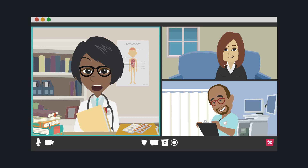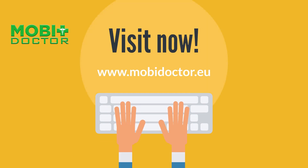Before trying any treatment, consulting a dermatologist is recommended. If you want to get connected with a dermatologist right away, MobyDoctor's Instant Service can help.